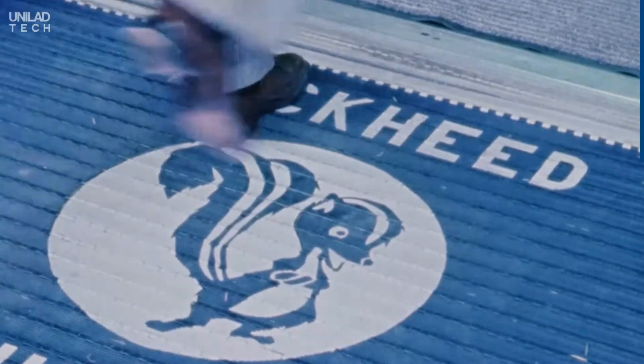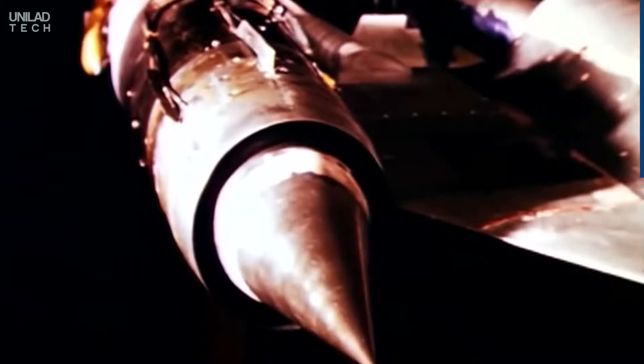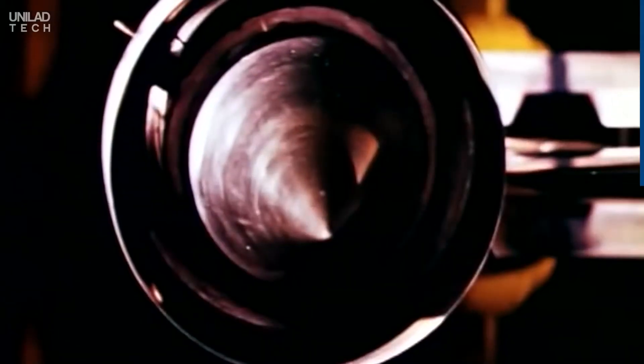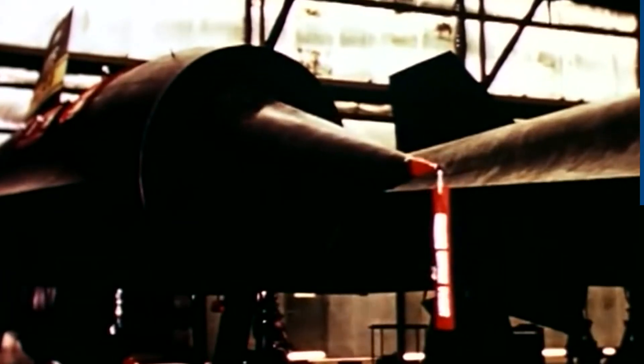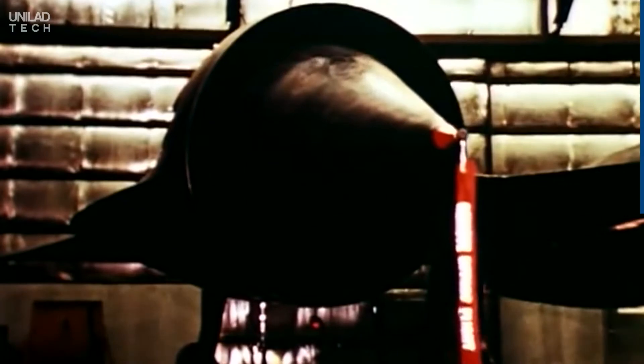The jet was designed at the Lockheed Skunk Works in secrecy in the late 1950s. Its hybrid propulsion system was developed first, and the rest of the jet was built around that. The engines used a pair of massively upgraded Pratt & Whitney J-58 turbojet engines, which off the shelf only provided 17.6% of the thrust needed to reach Mach 3. As no turbine jet engine can work with supersonic airflow at the inlet, engineers built a complicated airflow system and a ramjet onto the turbine engine, creating a hybrid propulsion system that enabled the aircraft to take off under its own steam and reach those nausea-inducing speeds.